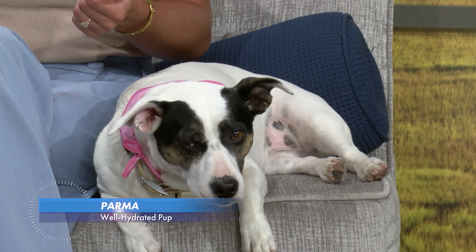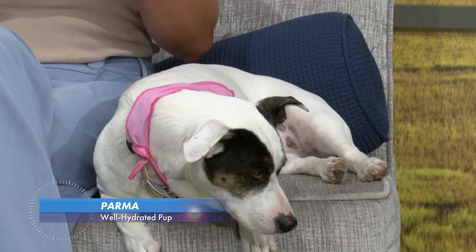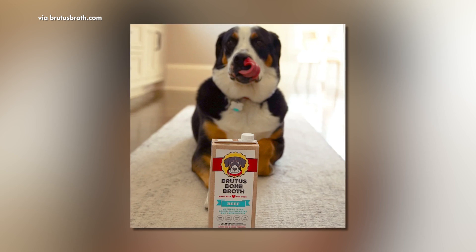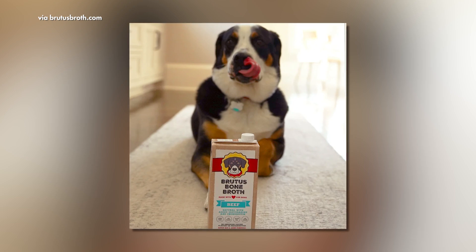Put the food down with some water so that they're drinking and staying hydrated while they're eating. We've collaborated with a broth company called Brutus Broth. They're great — they're at Harris Teeter and Amazon. We've worked with them for a few years. They make dog broth. Same as when humans are sick and drink chicken broth and bone broth — it's the same for dogs. It will keep them hydrated and they have different flavors.